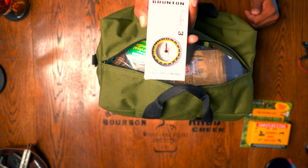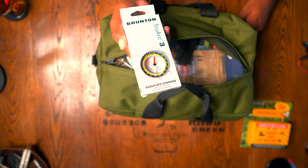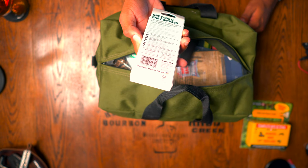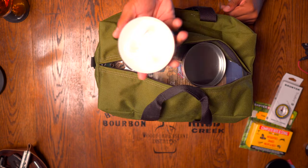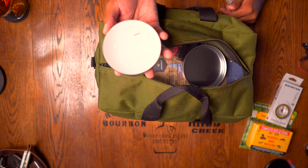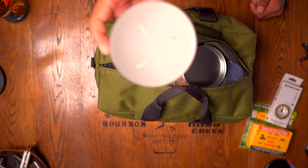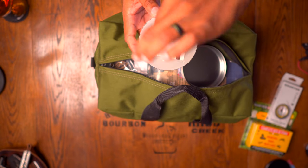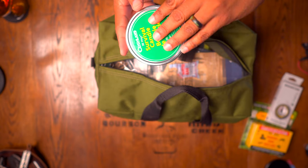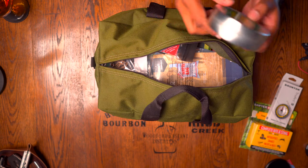They give you a Brunton base plate compass — an American-made company, American-made compass, a direct competitor of Suunto. You also have a survival candle in here; you would not burn all three wicks at the same time — just one at a time, shifting as one begins to go out. On top of that they give you some matches included, and as long as you keep it sealed it should be water-resistant or even waterproof. This is made in Canada.